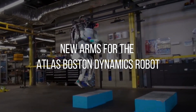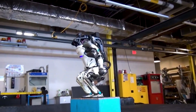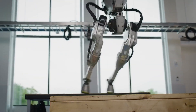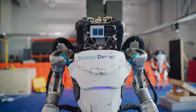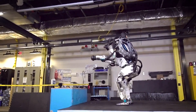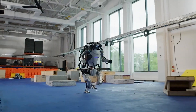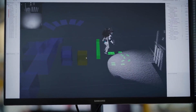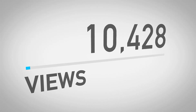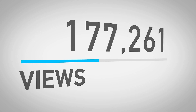Boston Dynamics is known for flashy videos that showcase its robots performing impressive feats. Their most popular creation is Atlas, a humanoid robot well known for its ability to leap over obstacles, do backflips, and dance. Videos of Boston Dynamics robots often go viral, accumulating millions of views on YouTube. In its latest video, the company shows Atlas successfully running a parkour track, which received hundreds of thousands of views and became one of the top 10 trends on US Twitter.